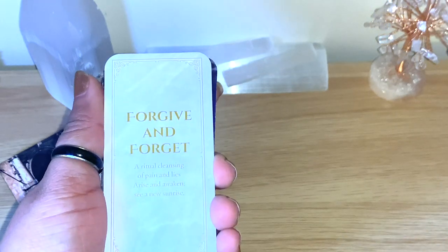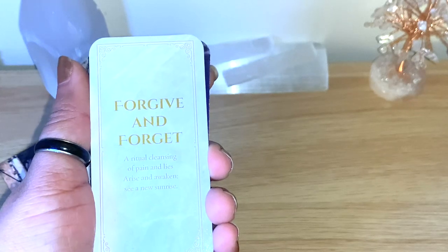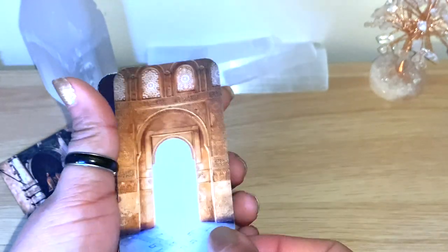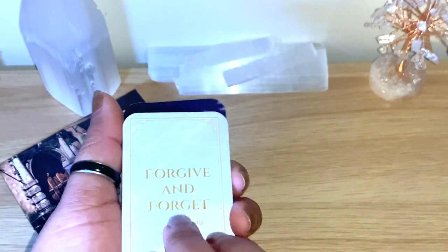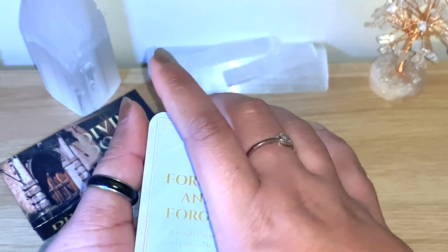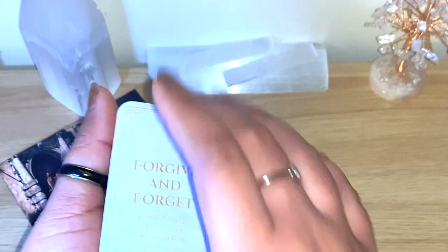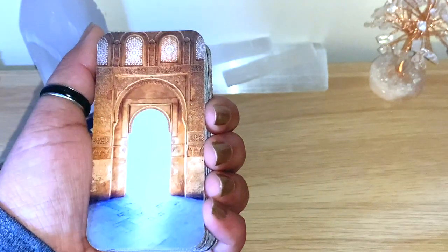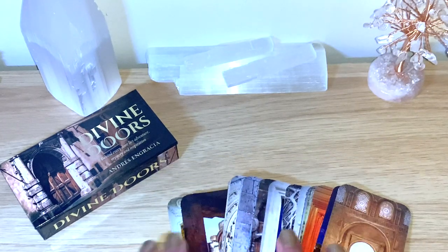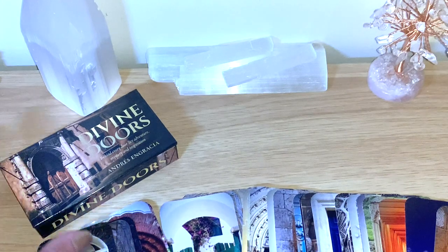The card we got is 'Forgive and Forget — ritual cleansing of pain and lies, arise and awaken, see a new sun sunrise.' To see the light at the end of the tunnel, to be able to forgive and forget — it's not always easy to forget, but having that option can help you move on and leave the pain behind. To see the light at the end. Really really beautiful — something for us to focus on today.